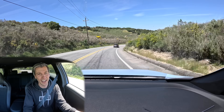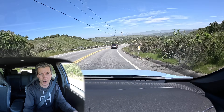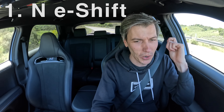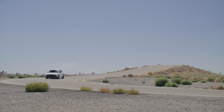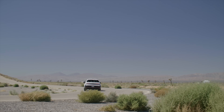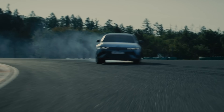Now you can hear as I tap the paddle shifter — in an electric car which only has a single gear reduction — it downshifts, and I can feel the torque as I upshift going back into my seat. This is called N e-Shift, and I know this is going to be the most controversial one, so that's what we're launching right into. The whole idea is: there are electric cars out there that are fast, but the engagement is reduced. How can we increase the engagement in an electric vehicle? This is one of those methods.